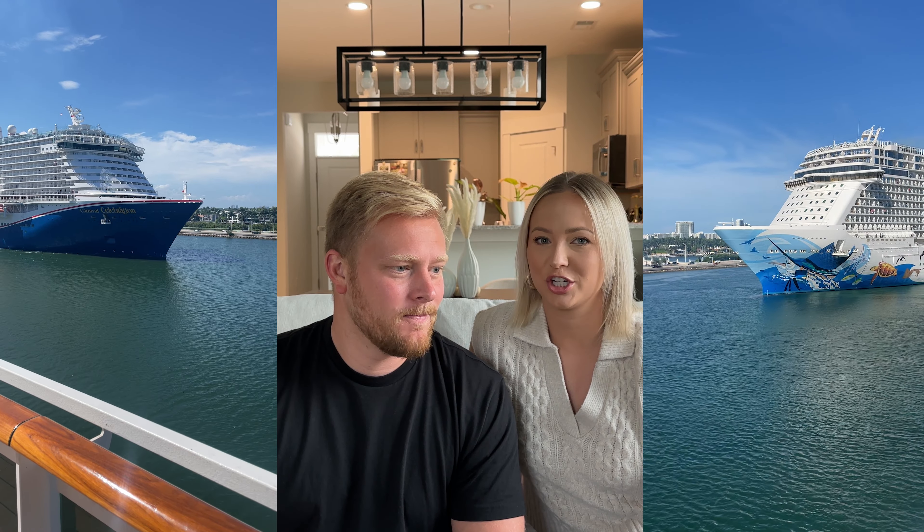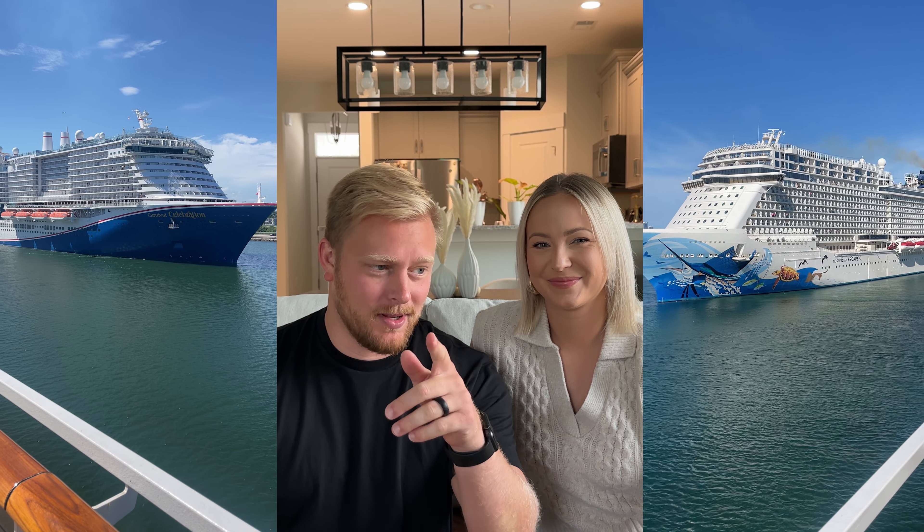Hey guys, here are five tips to help your next cruise vacation feel more luxurious. The last one is very important, because I know most of you guys are not doing this.